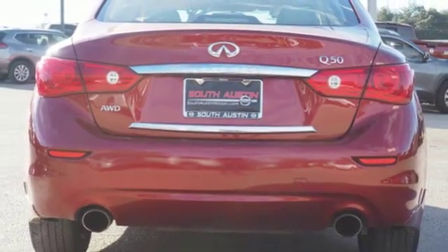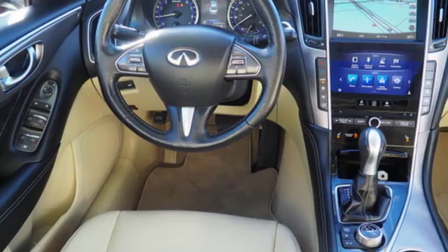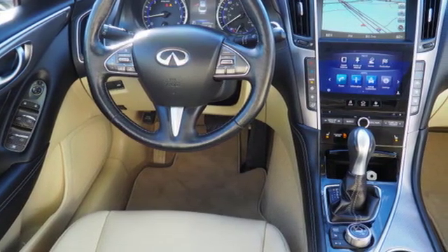Heated steering wheel, four wheel drive, auto dimming rear view mirror and power heated mirrors.